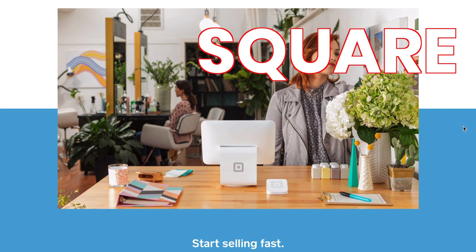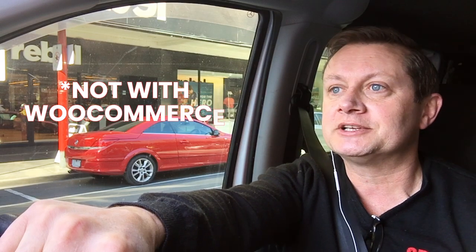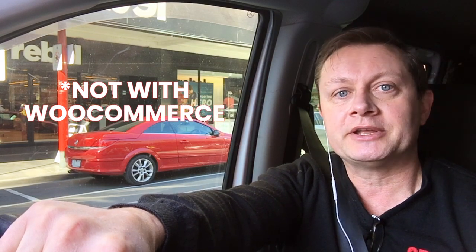They do all have drawbacks though. Stripe, for example, doesn't have a point of sale system but Square does. Square doesn't take monthly subscriptions, so if you sell products to your customers each month, Square won't support that — but they do have a point of sale system. So they all have pluses and minuses.